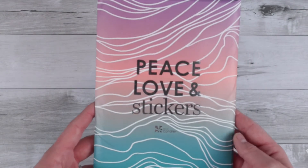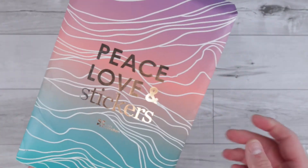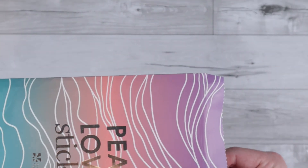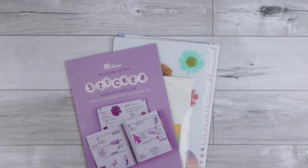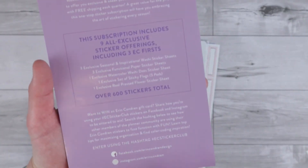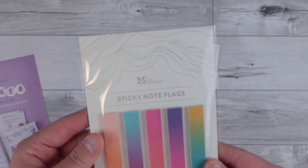Last but not least, I have my latest Erin Condren sticker subscription. If you don't want to see the contents, skip ahead — but at this point everyone should have gotten theirs. It always comes with a little card explaining the contents. And up first I see these really fun sticky notes — oh my gosh, I love these so much. I love the ombre effect of these. They're kind of like a rainbow. These come with a good amount of sticky notes and I think these are going to be really fun.